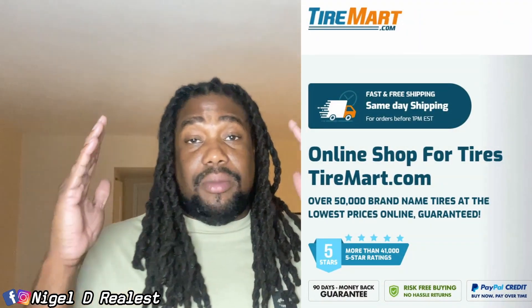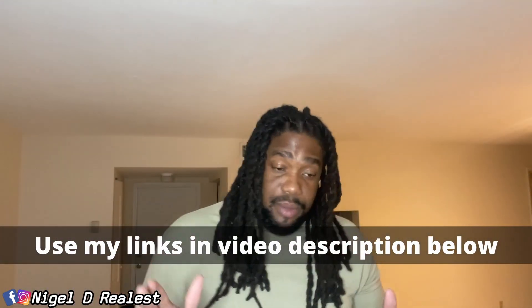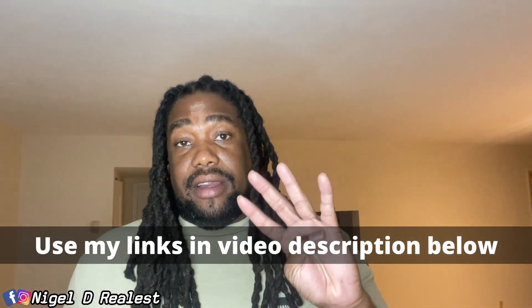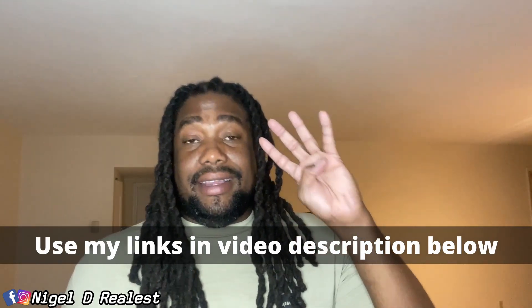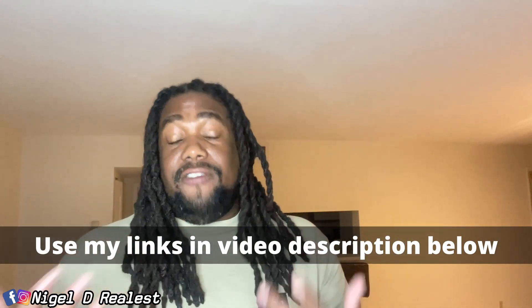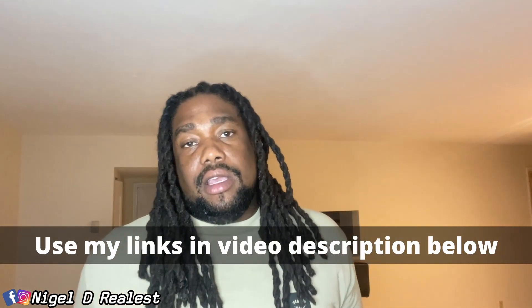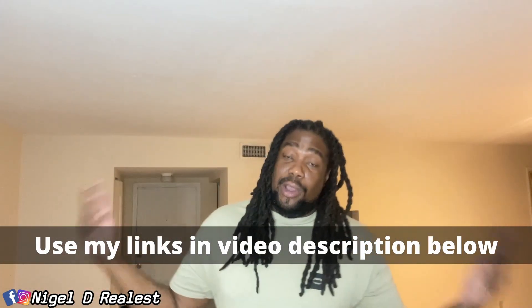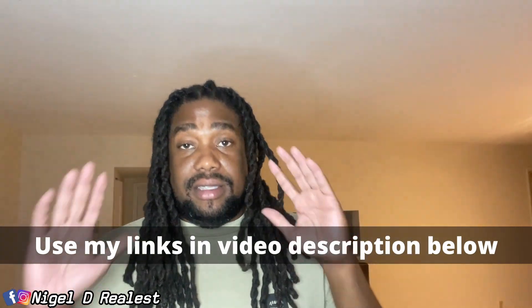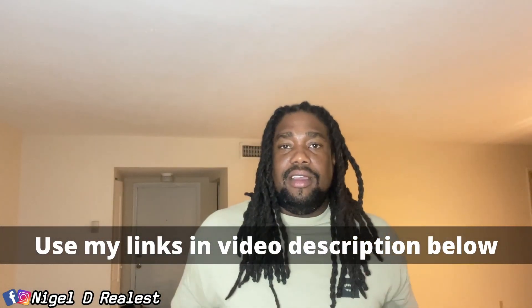Before we get into this video guys, I am happy to announce that I have successfully partnered with TireMart.com. Tire Mart has some of the lowest — and I'm not kidding — the lowest prices on car tires I've ever seen. For example, for my Camaro ZL1, all four tires — and these are good tires — I could get them for $700. This is unheard of. Another thing they do is you can actually finance tires if you cannot afford all four at once; they offer payment plans. Links will be in the description.